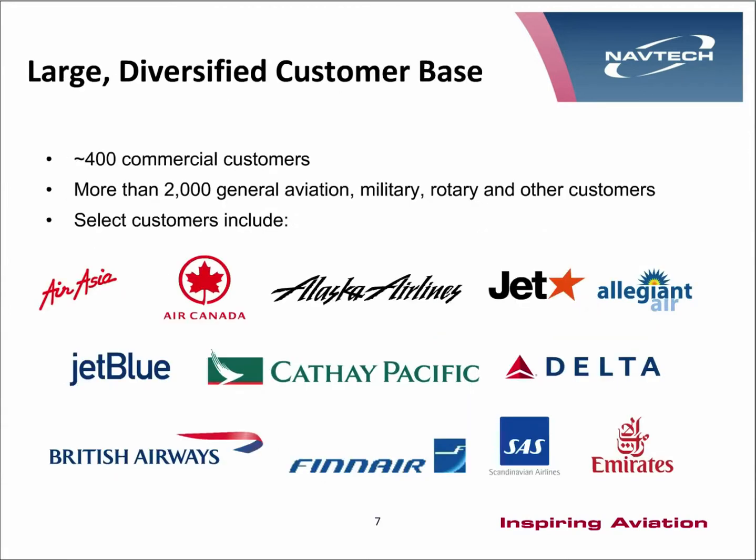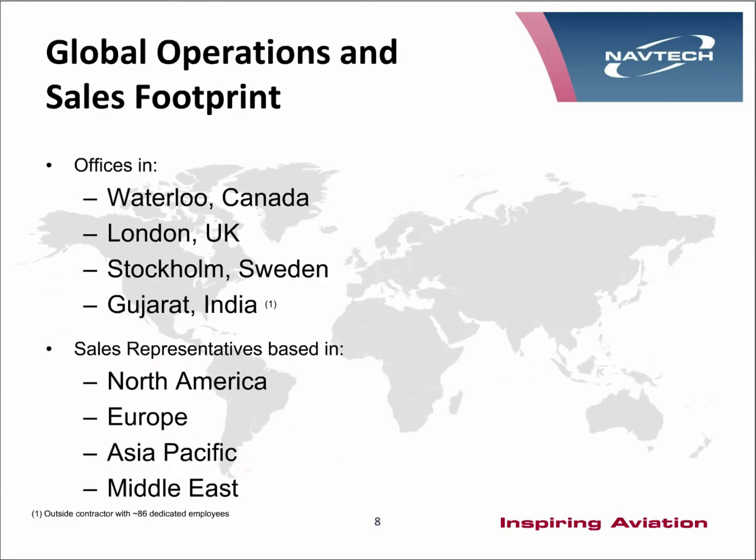Just a few of the customers that we support. Our head office is in Waterloo, Canada, where the majority of our development work is carried out, and we have offices in London, UK and Stockholm, Sweden. We also have a partnership with a company in India that helps with some of our products. Our sales teams are based in North America, Europe, Asia Pacific, and the Middle East.